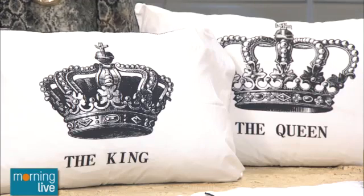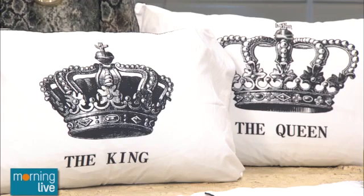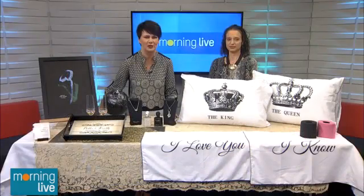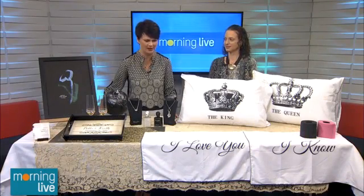Invited to a wedding this season, why not bring the gift the happy couple will really love? Personal concierge Tara Stubbins joins us this morning with some really cool out-of-the-box ideas.